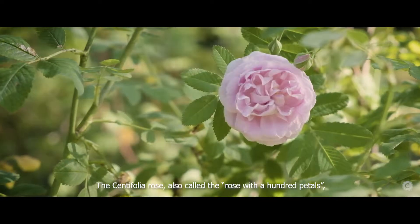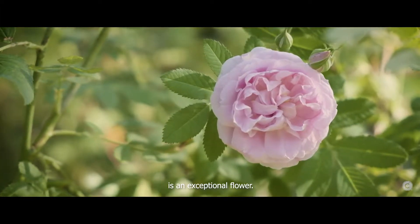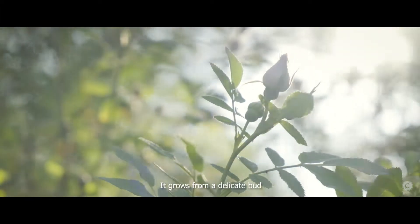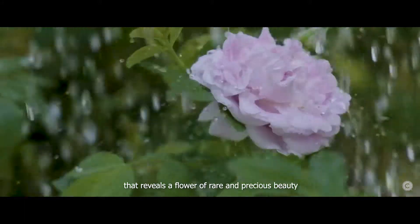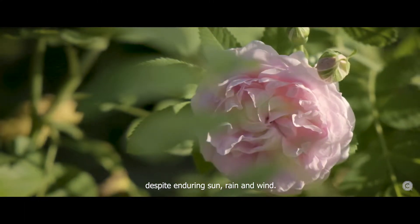The Santifolia Rose, also called the Rose with a Hundred Petals, is an exceptional flower. It grows from a delicate bud that reveals a flower of rare and precious beauty, despite enduring sun, rain and wind.